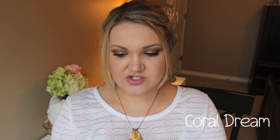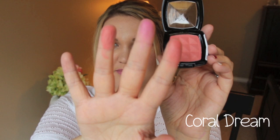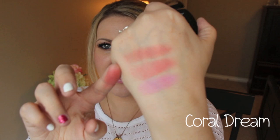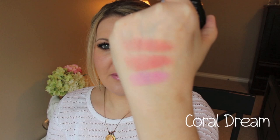The next color is called Coral Dream. This has a little bit more of a pink coral to it. This one is the apricot color, and this is Coral Dream — it is a matte coral color. Let's swatch it next to the apricot color so you can see it has a little bit more pink to it, and it's definitely matte. So for those of you who prefer matte color blushes, Coral Dream is a great one.